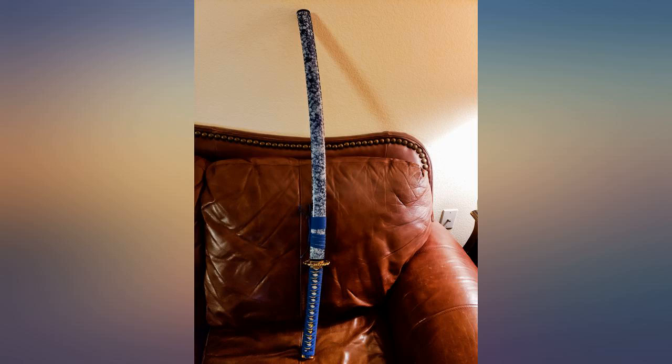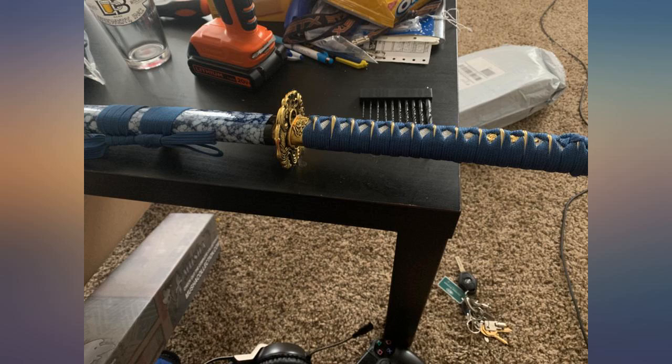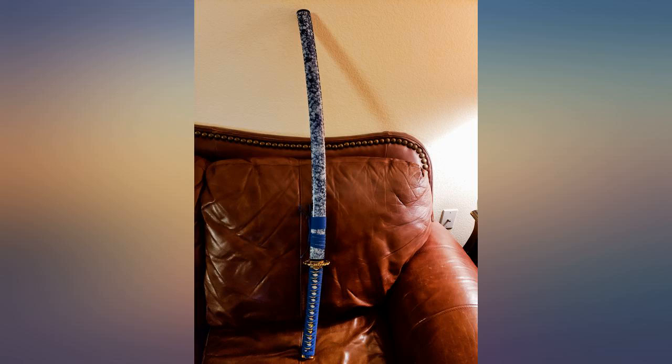Beautiful katana. My son loved it and especially liked the hardened steel blade. Very high quality and sharp. It has a great design etched on the blade — definitely worth the money. Will be ordering another one.